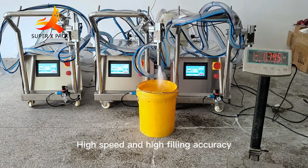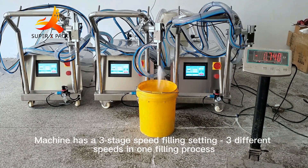High speed and high filling accuracy. The machine has a three-stage speed filling setting, with three different speeds in one filling process.